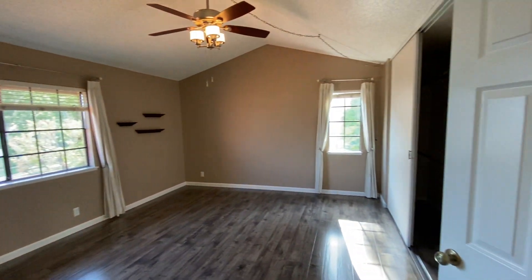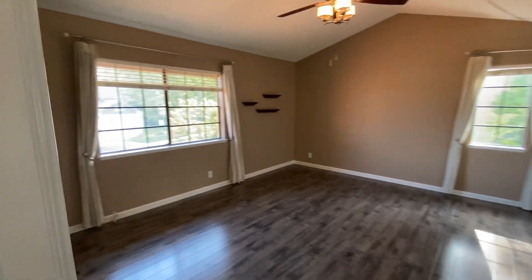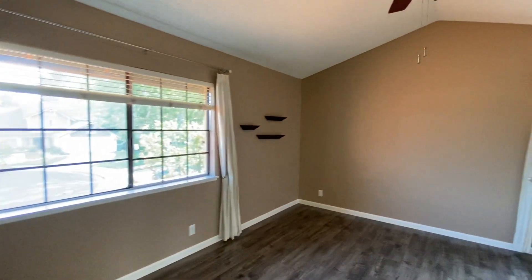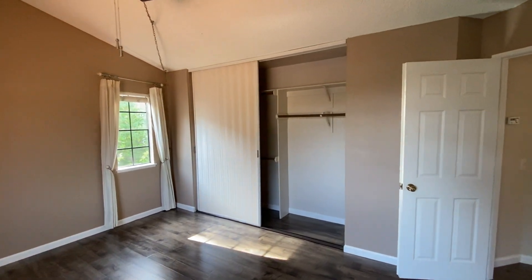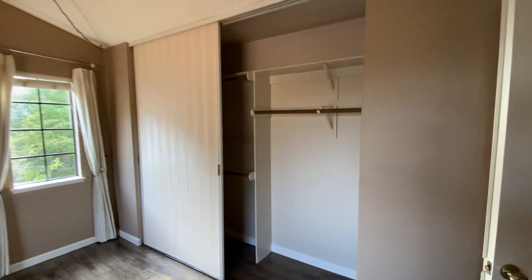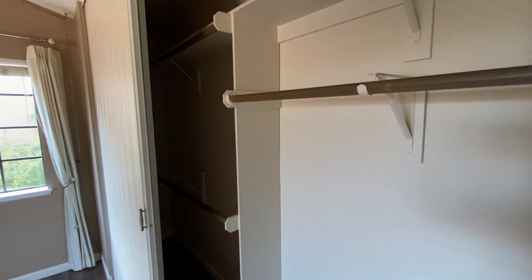The master bedroom is a good size — I'll take the measurements later. It has two windows and a big reach-in closet with two sections: one part for long hanging and the other for more hanging space.